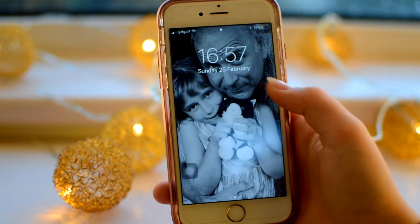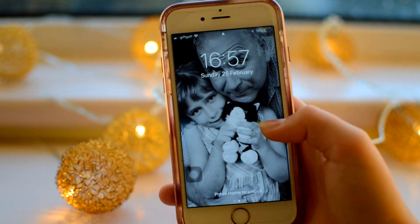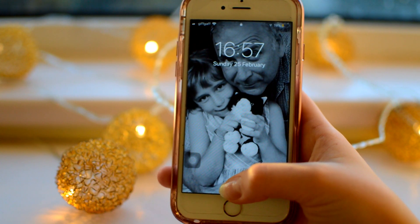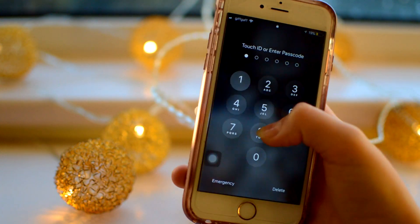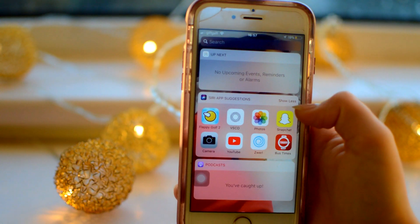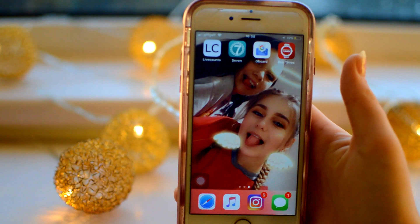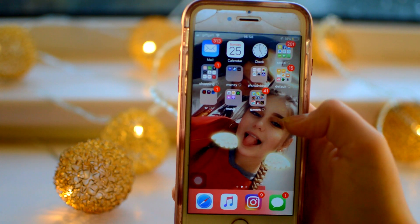My lock screen is a picture of me and my dad when we were younger. I think it's really cute and I literally love this picture in black and white, so I just put it as my lock screen and it's just been there for ages. This is my phone and its layout - it's completely changed because if you saw my last What's On My iPhone, it was colour coordinated. It kind of is now, which I'll explain later, but it's all in folders now.